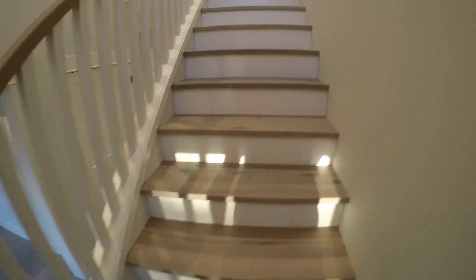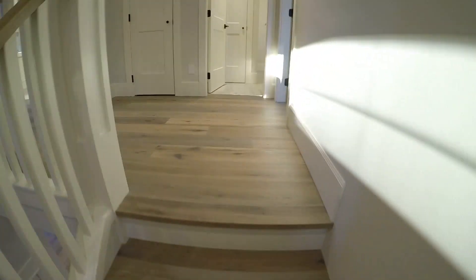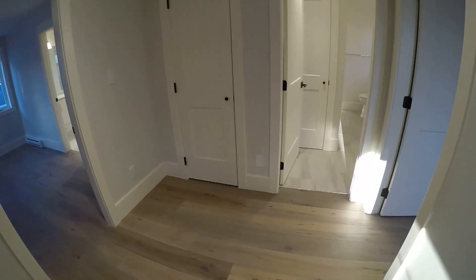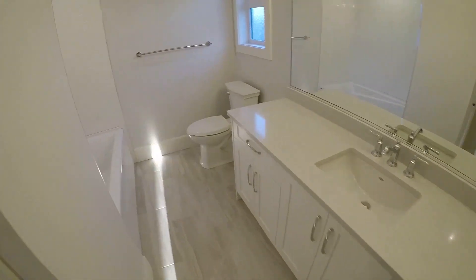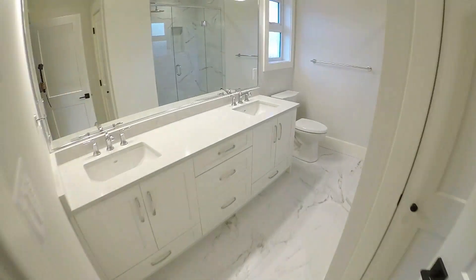If we come up the stairs — solid wood stairs — the nice thing about this place is there's no carpets anywhere. It's all solid flooring. Here we have one bedroom, the main bath, and if we come through this way, we got the master, a huge walk-in closet, and the en suite.